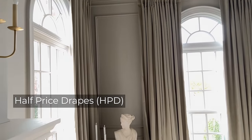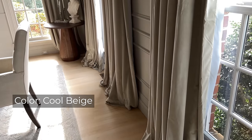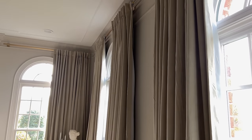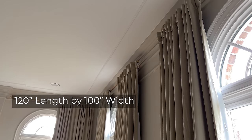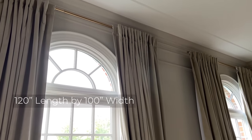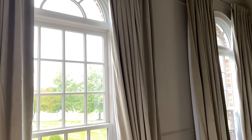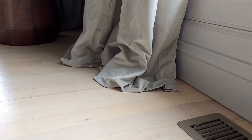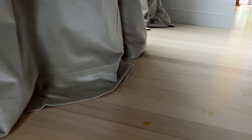We ordered them in the color Cool Beige. We have 11-foot ceilings in our dining room and went with the 120-inch length by 100-inch wide panels. This allowed us to mount them close to the ceiling and still have a few inches that would drape on the floor. I know that look is not for everyone, but we like it.